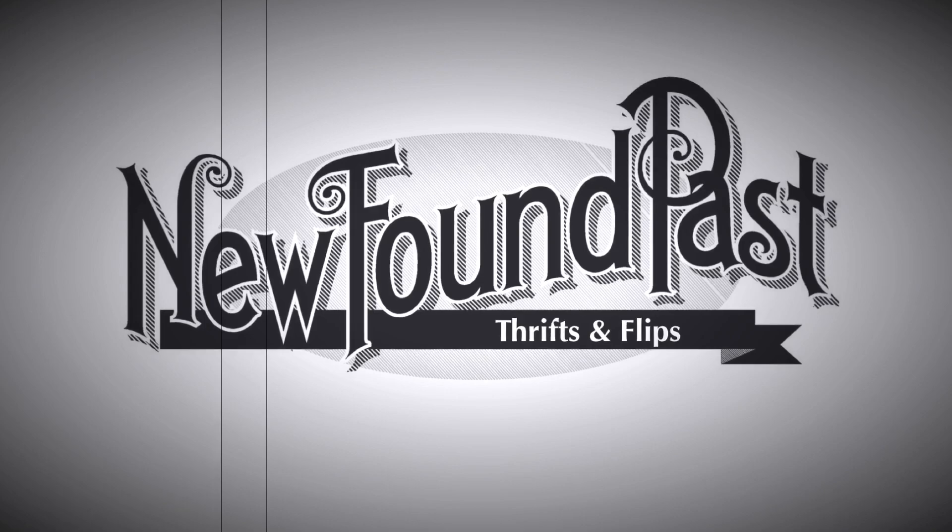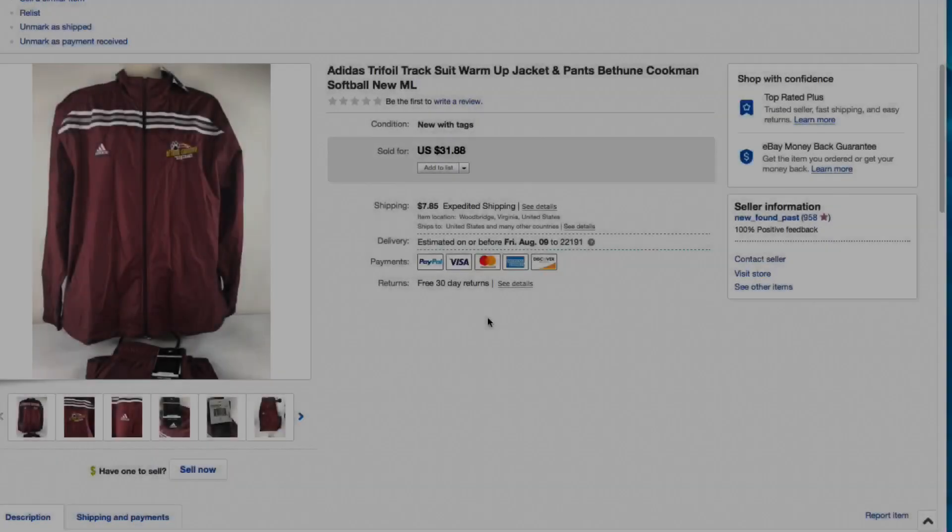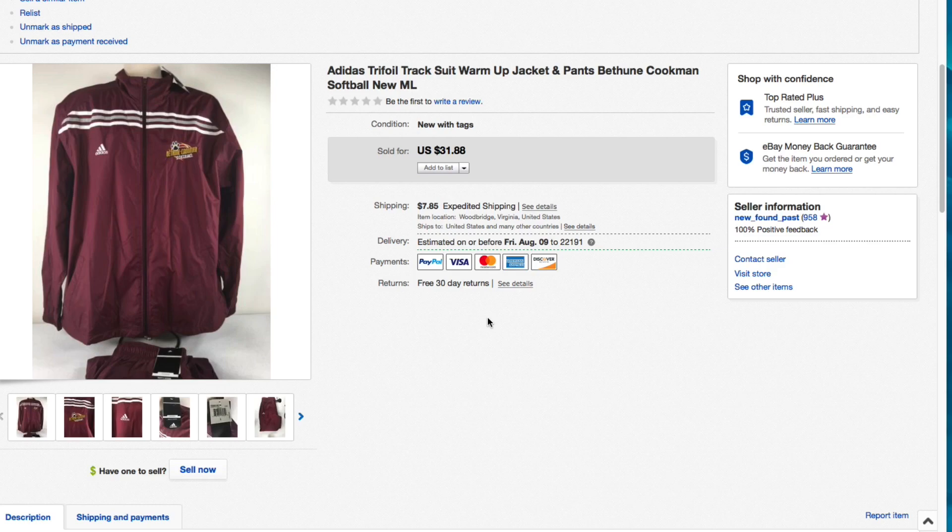Hello everyone, Mike with Newfound Past, hanging out with Mickey. We have our normal everyday items that sold on eBay. For all our new subscribers, this is Mike from Newfound Past and I show everything - I don't cherry pick. I don't show you only the big dollar items; I show you the good, the bad, the ugly, and everything in between. Even after 20 years of doing this, I still have a bad buy every once in a while.